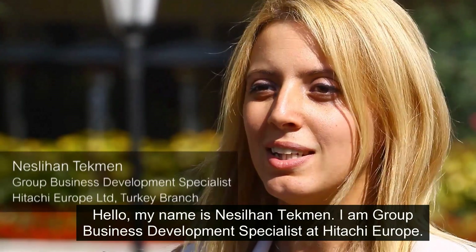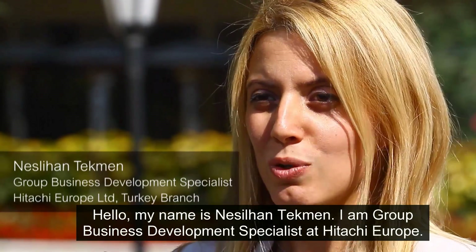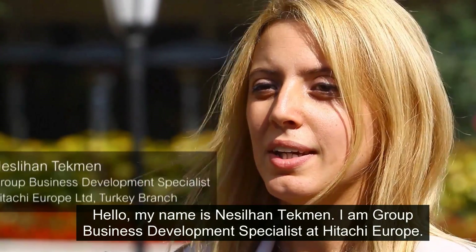Hello, my name is Neslihan Tekman. I am Group Business Development Specialist at Hitachi Europe.